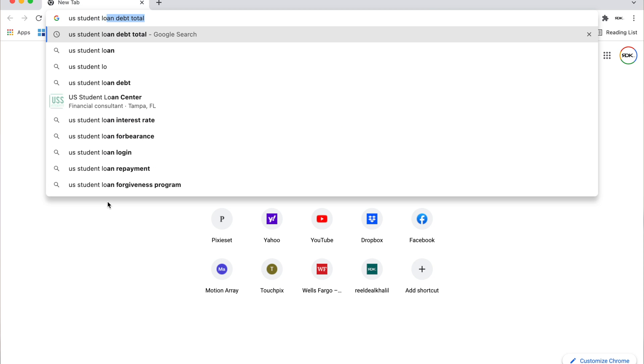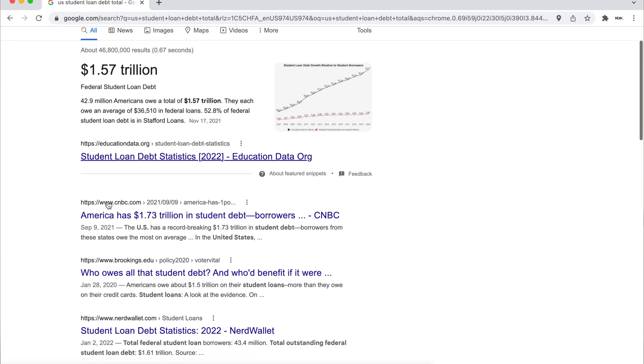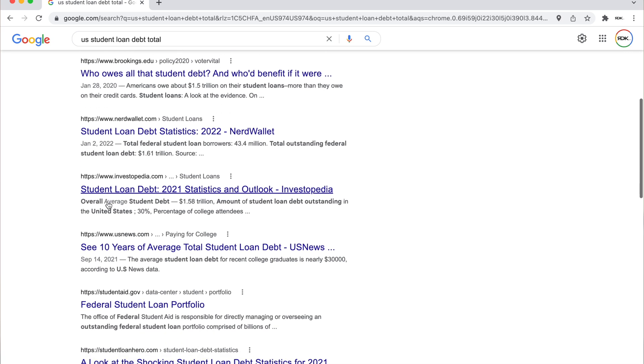Your debts include credit cards, any type of loans such as a car loan or another mortgage, payday loans, unpaid taxes owed to the IRS, and student loans — which is a huge one especially for our generation. The total student loan debt is about 1.6 trillion dollars. Whatever the exact number is, it's ridiculous — something has to be done about it.